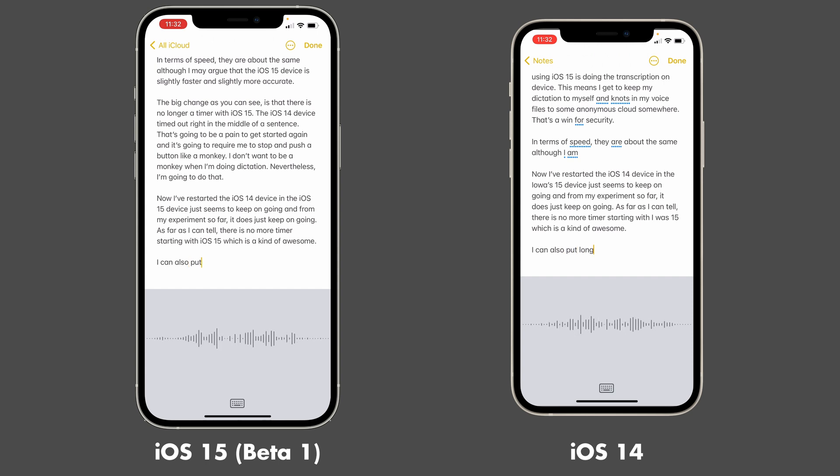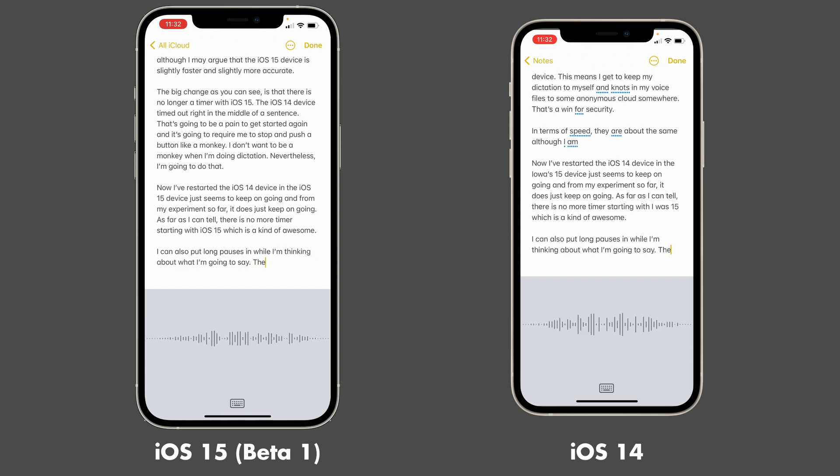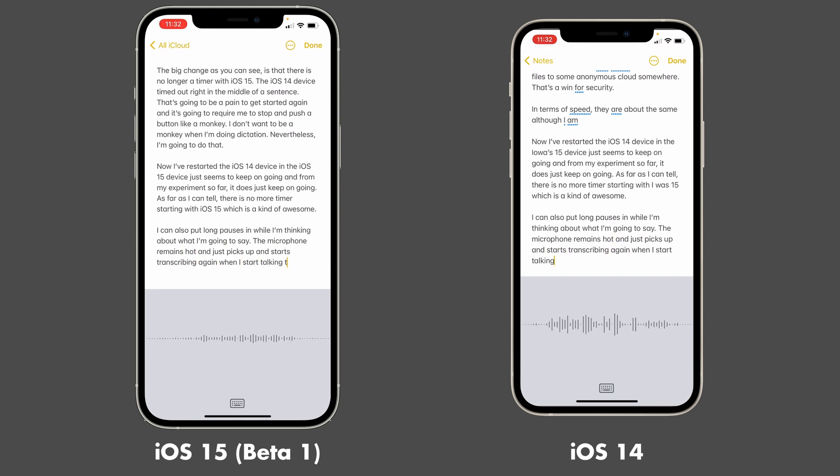I can also put long pauses in while I'm thinking about what I'm going to say. The microphone remains hot and just picks up and starts transcribing again when I start talking again.